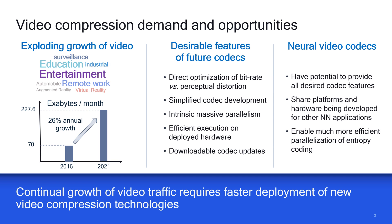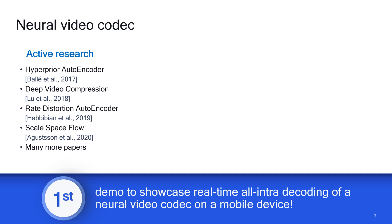These requirements have motivated the study of neural video codecs, which have the potential to provide all these desired features. Specifically, they can share platforms and hardware being developed for other neural network applications and enable much more efficient parallelization of entropy coding. Driven by this potential, there has been active research on neural video codecs over the past few years, showing impressive compression performance and closing the gap to conventional codecs.